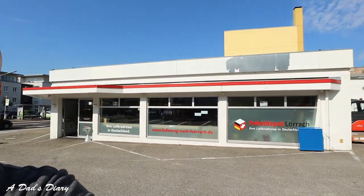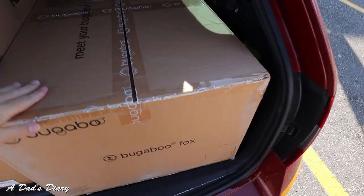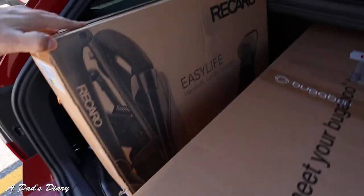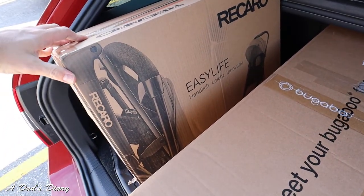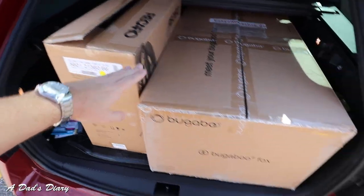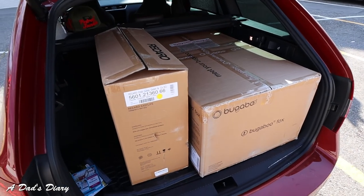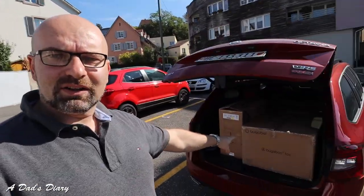It costs 7 Euro for the bigger package and 5 Euro for the smaller one. Here we go — we have the Bugaboo Fox, I already opened it and had a look. We also have the Recaro Easy Life, which will be our travel stroller. Look how small that package is versus how big the Bugaboo box is. This Recaro has a one-hand folding option — when I saw it I said right away I want it. Now we're loading it up, heading to eat something, then the bank and groceries before heading back to Switzerland.